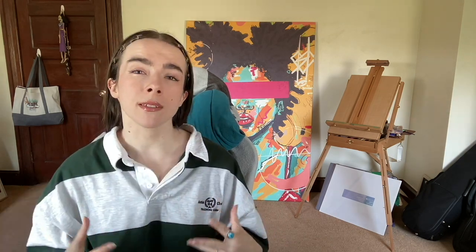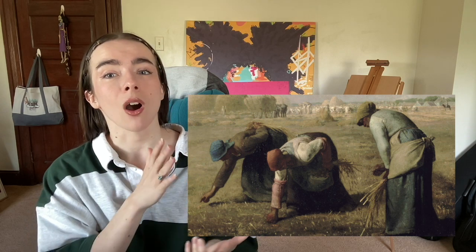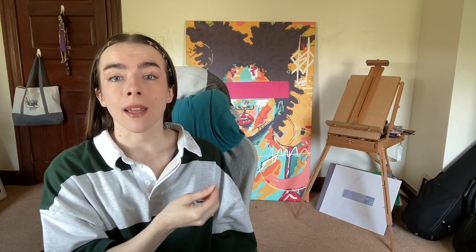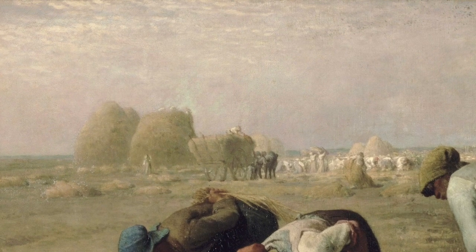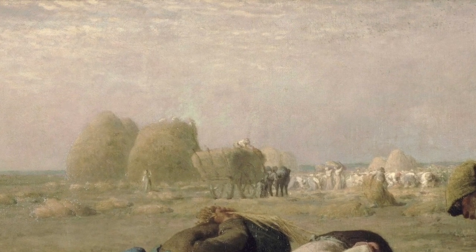By the biblical description, gleaning began as a small way of caring for the community. This would usually involve elderly, unmarried women, homeless, and immigrants. In this piece, Millet certainly focuses on these three women, but he also gives you an idea of what their work must be like in this storied background. These are the harvesters back here, and we can infer from these huge haystacks that the gleaners have their work cut out for them.